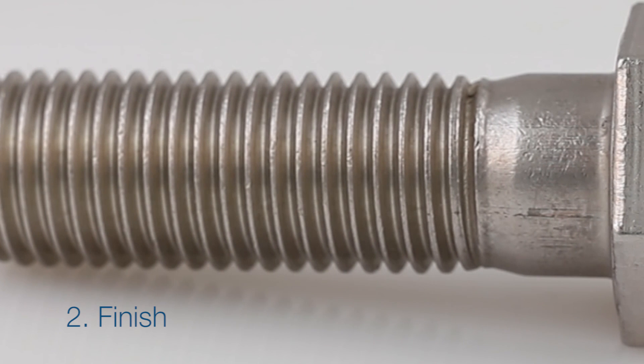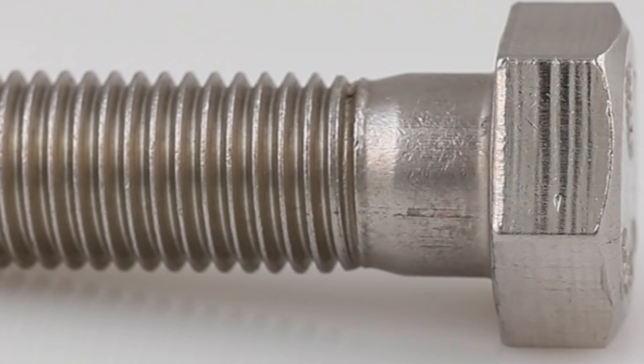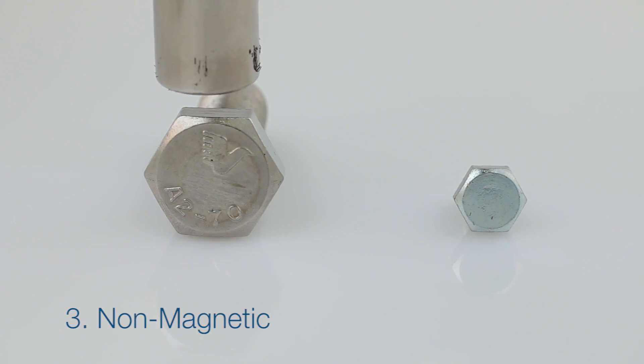Finish: close inspection can reveal a very fine brushed pattern and is satin to the eye and touch. Stainless steel, in most cases, is non-magnetic.